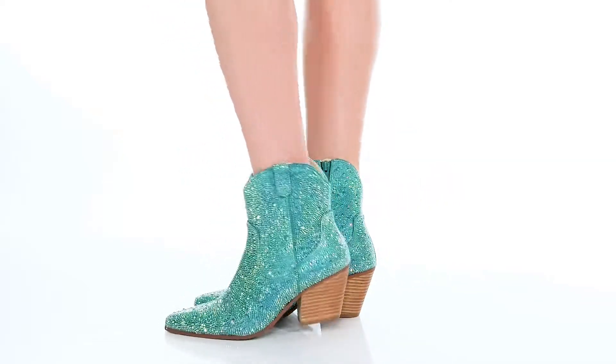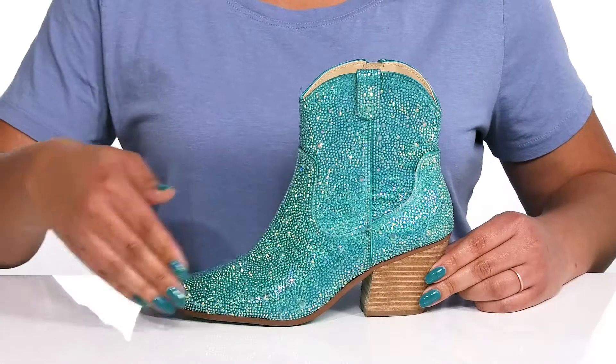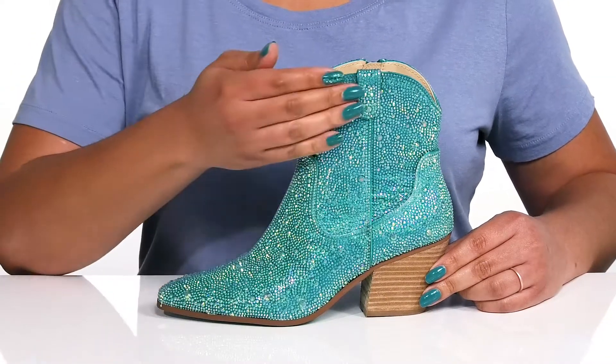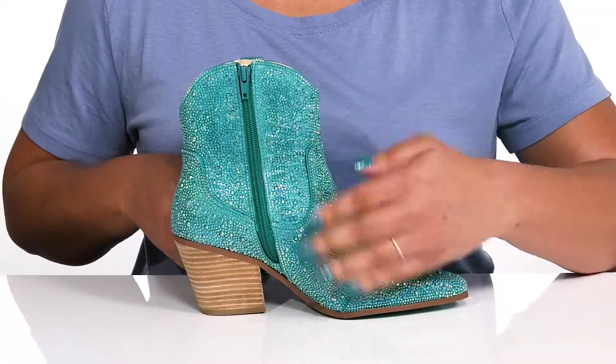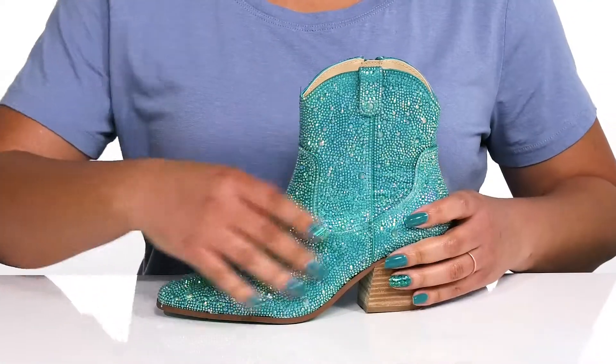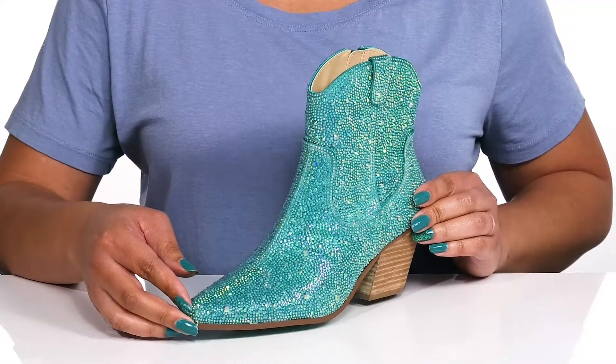Step in the name of high fashion with these cute boots by Betsy Johnson. They feature a man-made upper with a pointed toe silhouette and a pull handle on the outside for easy slip-on, with a zipper closure on the inside for easy on and off. They have an all-over iridescent rhinestone encrusted design that adds some fun along with glitz and glam to your everyday wardrobe.